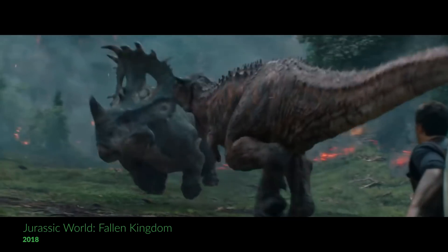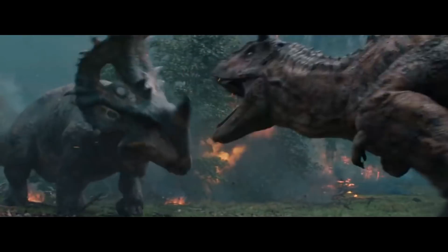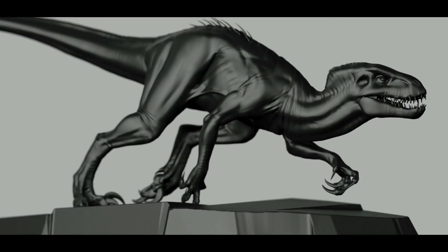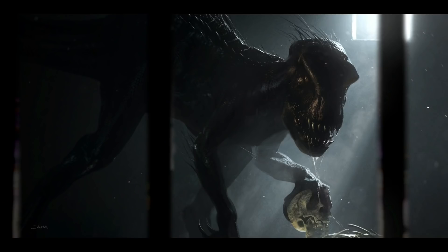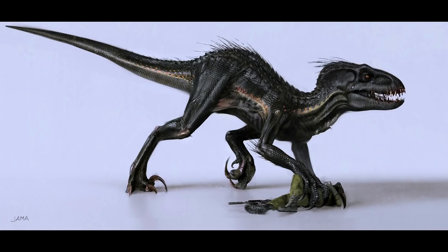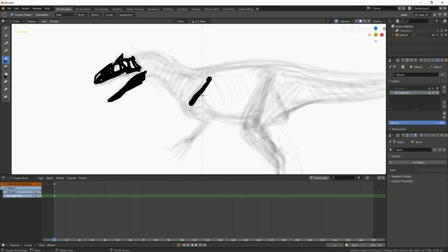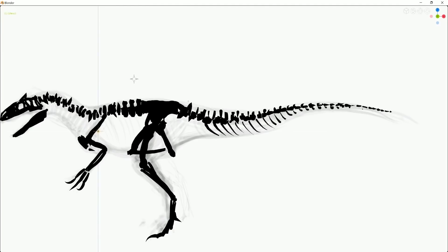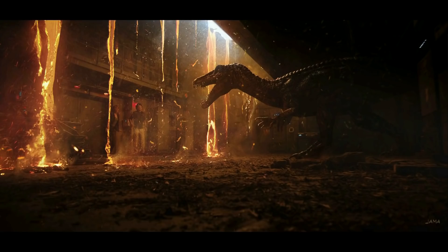Jurassic World: Fallen Kingdom — at the 2018 Blender Conference, Jama Jurabaev, a great concept artist, presented some of his work for the film. He confirmed designing all of the key dinosaurs for the movie using Blender's Grease Pencil and modeling tools, then refining the results by hand in Photoshop.